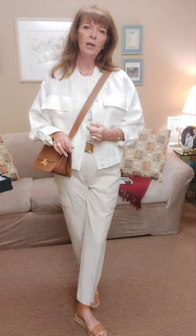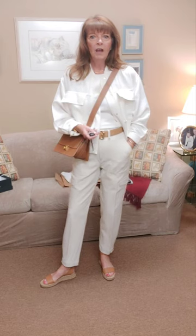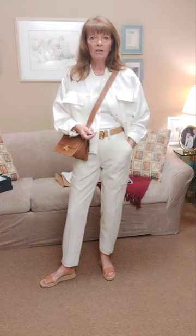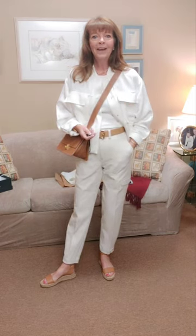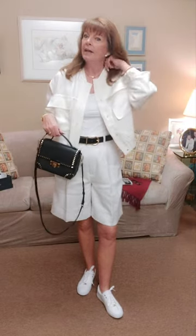I want it to be bright white underneath with this creamy white jacket over top, just to see how that looks. This jacket would also look good with navy or with jeans and jean shorts — I think it's going to be a nice little addition to my wardrobe.